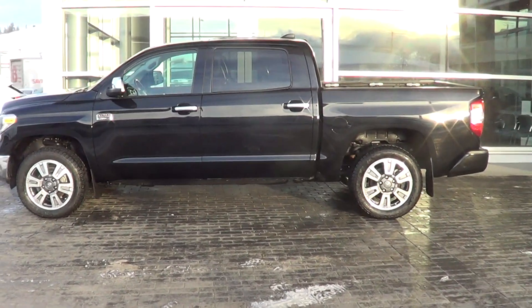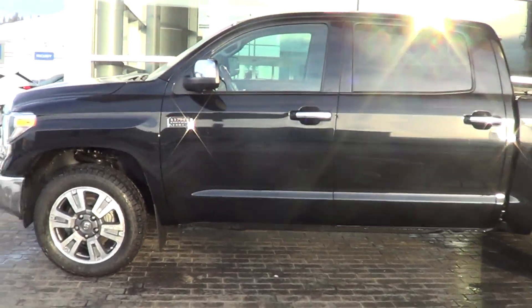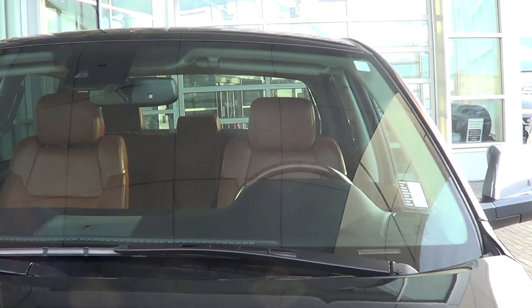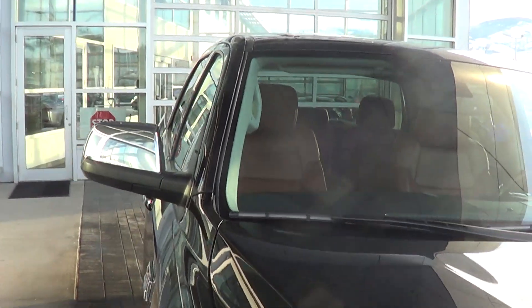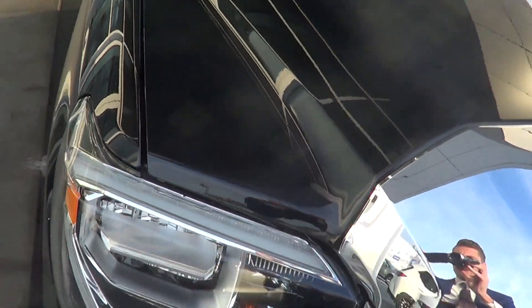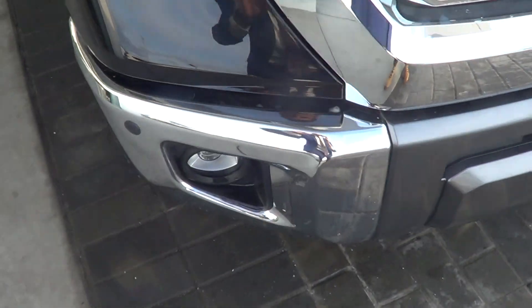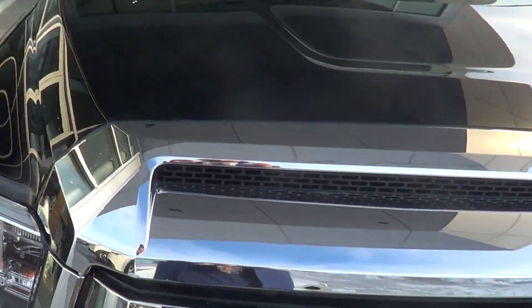So, here we have it — the 2021 Toyota Tundra, in the Platinum 1794 edition. A nice clean truck, local vehicle. Just going to start at the windshield to show you that there's no cracks, no pits. Everything looks nice and clean. I just like to get up nice and close to show you there's no major rock chips or anything like that. Looks really good — definitely can't complain about the condition of it.